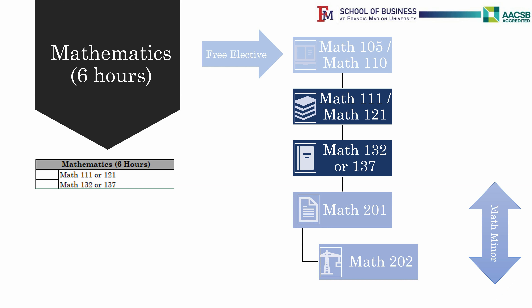Math classes starting from Math 132 or 137 need a grade of C or higher to progress to the next math class.